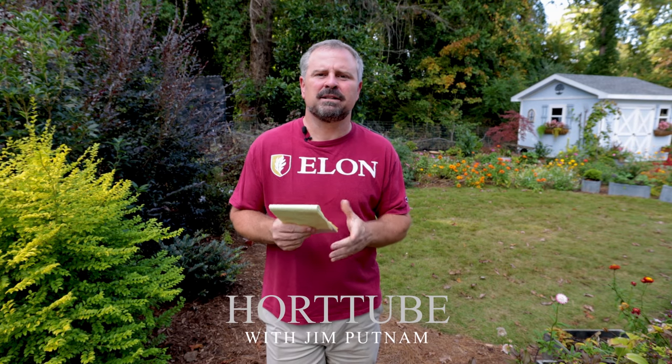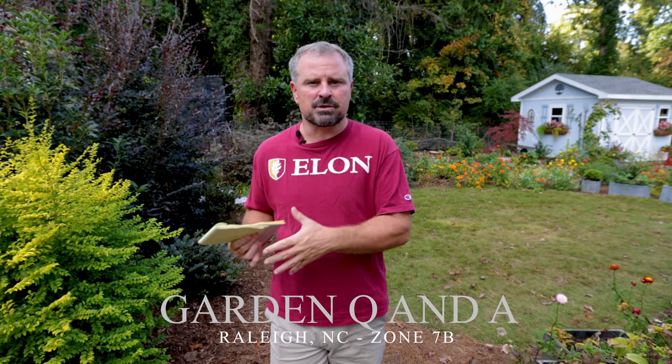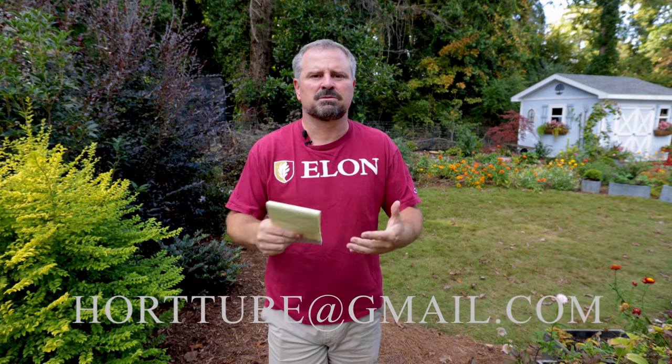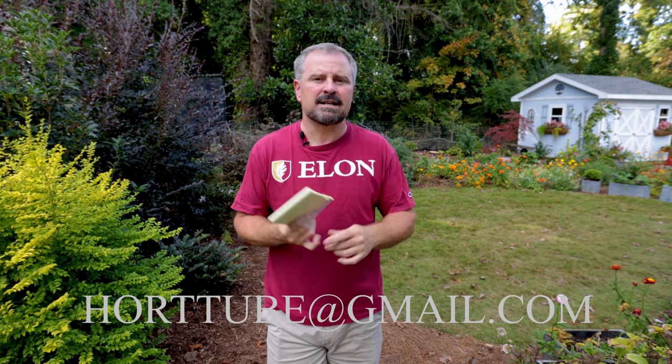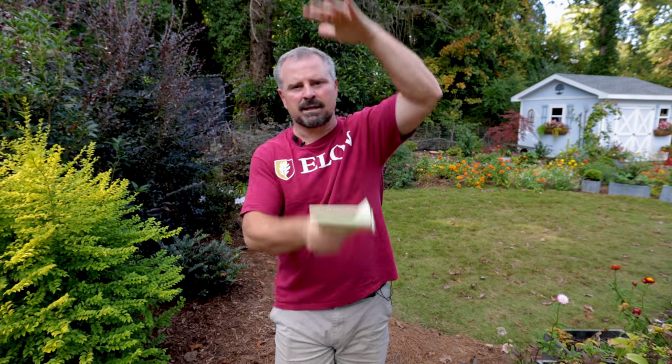Welcome to HortTube. My name is Jim Putnam. This is the Sunday garden question and answer video that I do most Sundays of the month, except for the first Sunday of every month — I do a subscriber Sunday video where subscribers send in photos of things in their yard that they're proud of. If you're interested in sending in photos for that, the email address is right here. Just mark the email 'subscriber photos,' and also turn your phone sideways if you're using your phone to take pictures, because YouTube is a widescreen format and not an up-and-down format like Instagram.